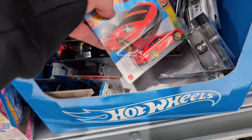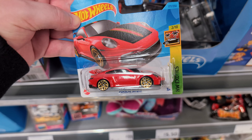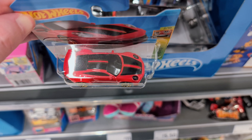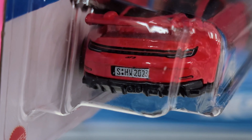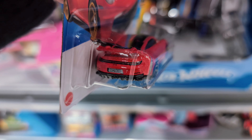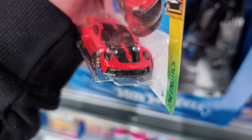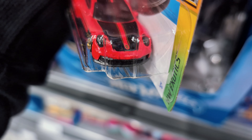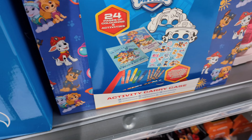A very nice Porsche 911 GT3 in red with golden wheels and big black stripes. Nice detailing on the back - it's got 2023 on the license plate. On the front it's got the headlights and the badge. Still a nice casting.